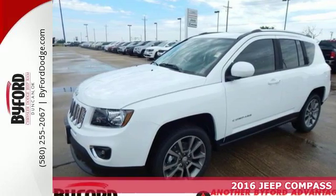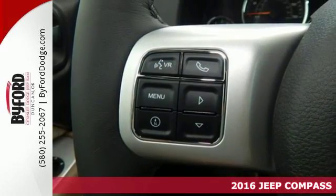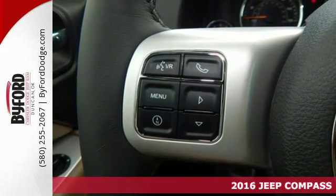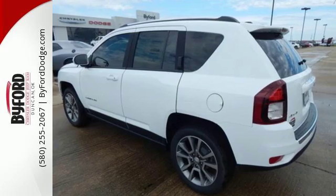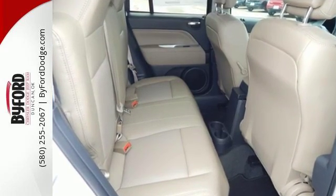It's a 2016 Jeep Compass. If you crave some affordable adventure, this Compass is the solution. It opens up your life to any and all possibilities with incredible cargo space while maintaining maneuverability.